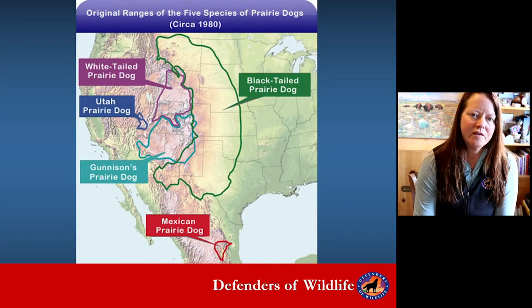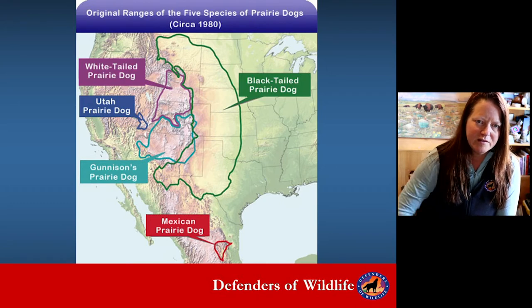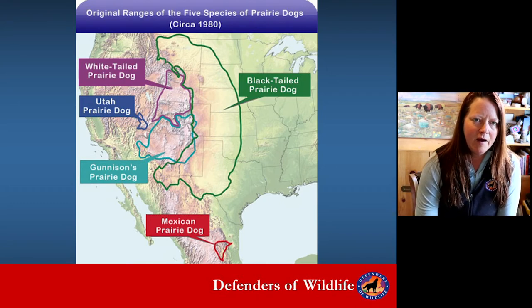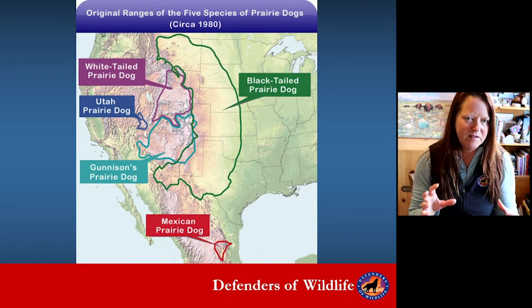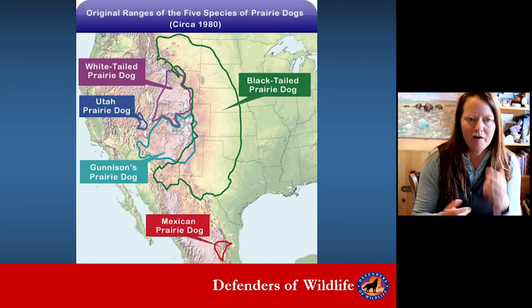This is a map showing the different prairie dog species that we work with. You can see the black-tailed prairie dog is all the way down that Great Plains central area. Black-tails tend to be in dense colonies, so really great for ferrets, but white-tails are also really important for ferret recovery.